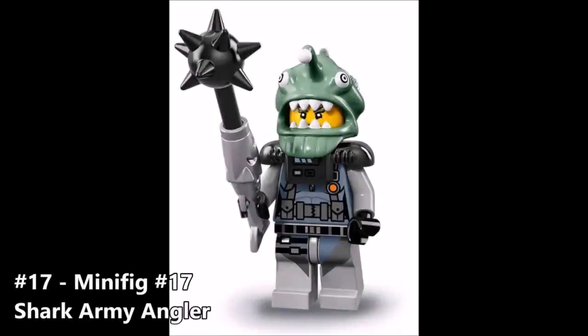Coming in at number 17 is minifigure number 17, the Shark Army Angler — it's super funny how coincidences work. Like the Shark Army Octopus, this guy is pretty much a generic foot soldier. He has that beautiful little head mold there, and like the Great White, I can't help but wonder about his weapon. I really do hope that those fish are not alive.